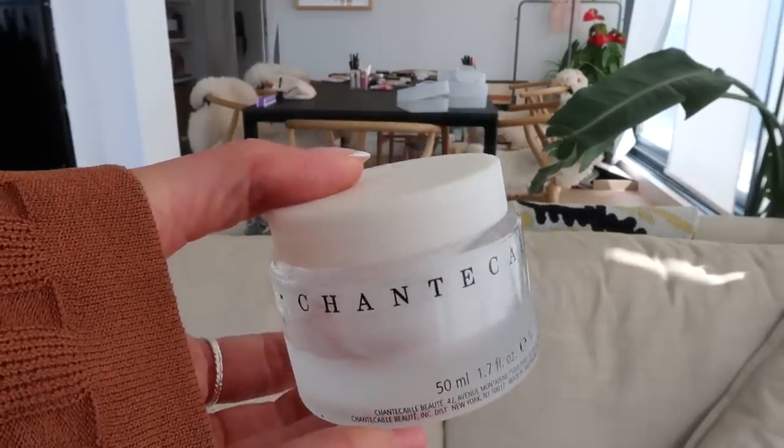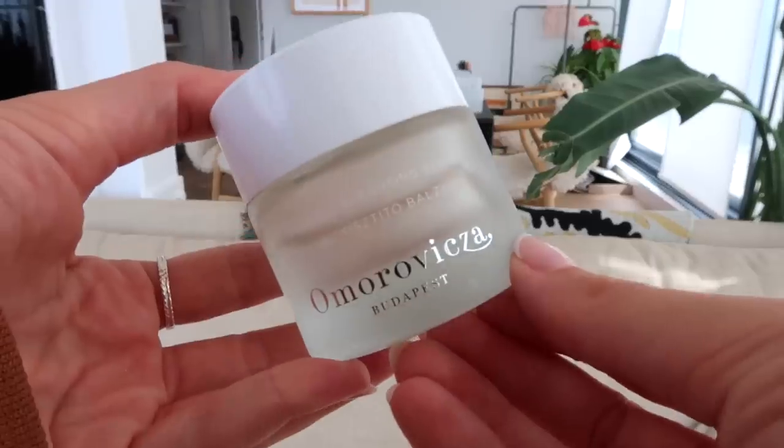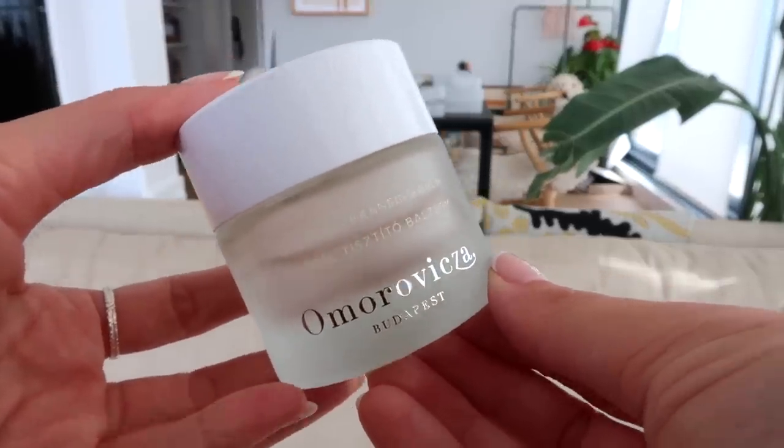I finished a Chantecaille Flower Harmonizing Cream — just your average cream but really nice and light, and also very hydrating. It's amazing. And I finished the Amoravitsa Thermal Cleansing Balm — it's a great cleanser because it's really good at cleaning the skin and getting in there. I feel like it's a treatment and a cleanser in one. I love Amoravitsa so much — I've used this product for years and will continue to use it for years. That magic Amoravitsa mud.